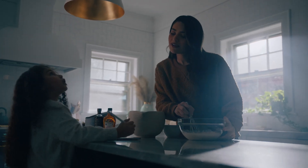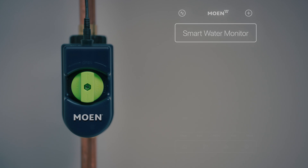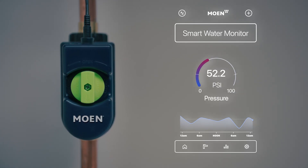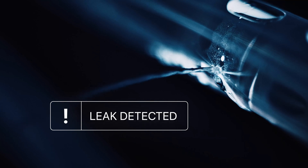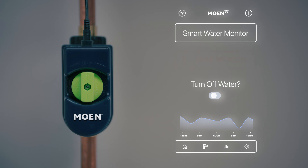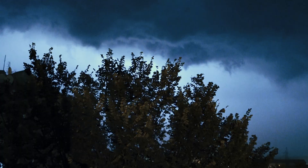How? At the center of it all is our Flow Smart Water Monitor and Shutoff. It constantly monitors the temperature and pressure of the water flowing through your home's pipes, which allows the intelligent system to track your water usage 24-7. It detects leaks as small as a drop a minute anywhere in your home and can automatically shut off the water before a catastrophic leak occurs.